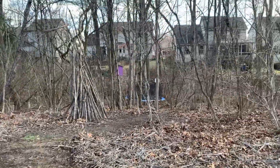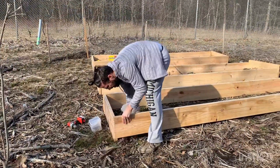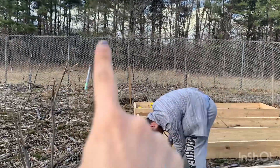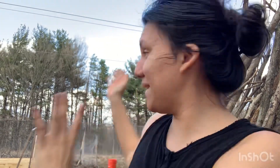Our house is all the way back there and this is our garden. If you're wondering what all this is, this is actually a metro park. So now that you've seen everything, don't forget to give this a like and a subscribe and we will take you along this journey of us building our family garden in our backyard.